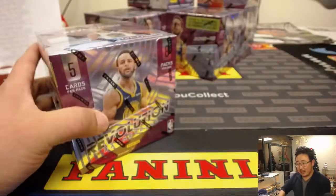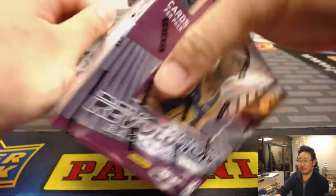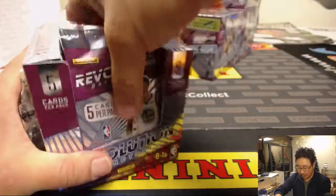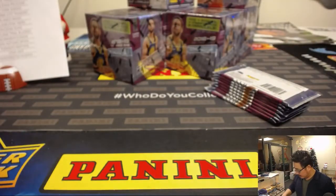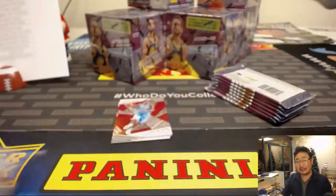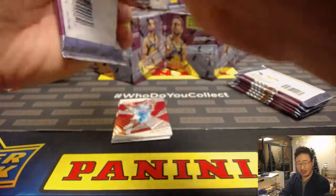Next box. Mark says he just bought two in the next Revolution break — his first break with us. Welcome, Mark! That might go off tonight. John Samuelson asking if all cards ship in this break.